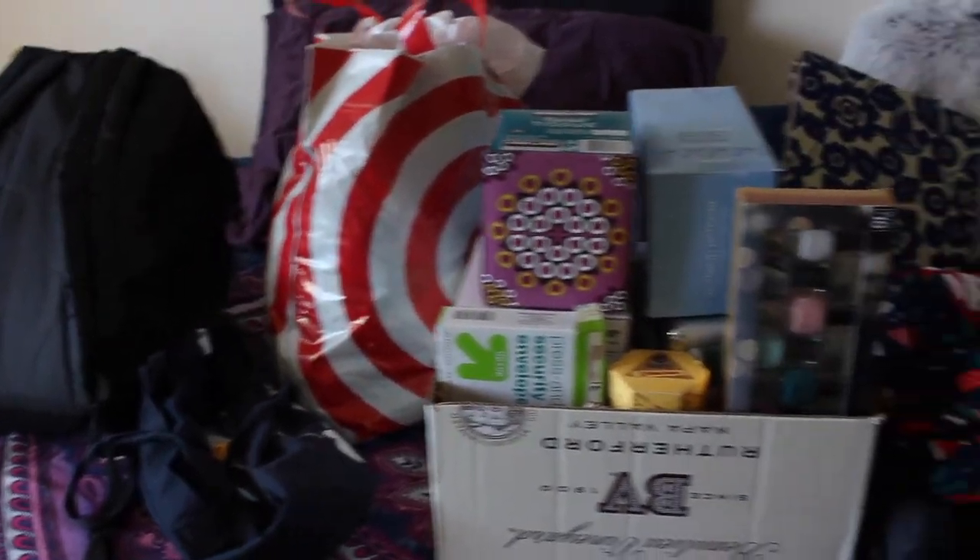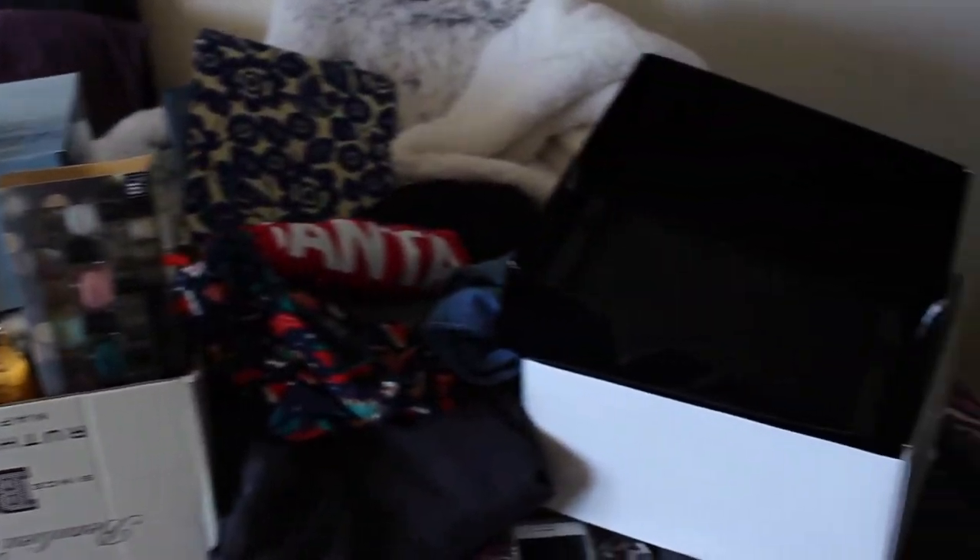Hey guys, it's Kayla. For today's video we are taking on a massive project because I just moved back into my house, got all of my stuff from winter break and Christmas into my house and it's just a disaster. It definitely needs to be cleaned, decluttered, and organized, and that's what I'm going to be doing all day today. New year is a great time to do a massive overhaul of your room.